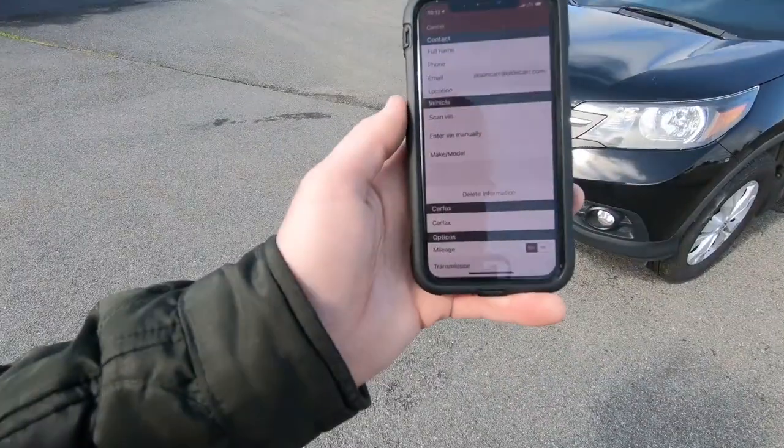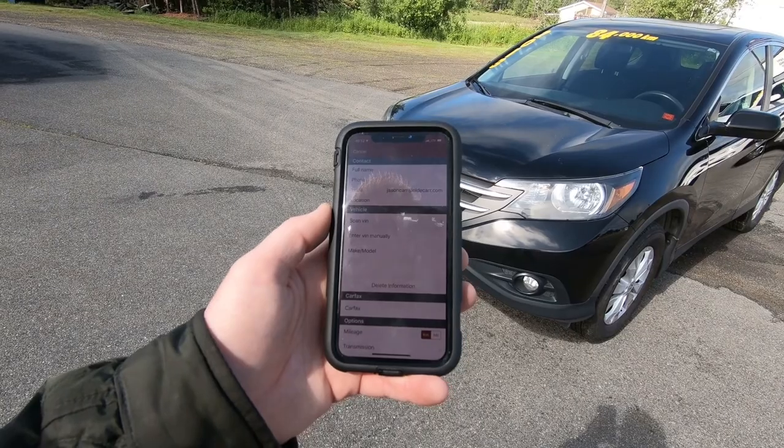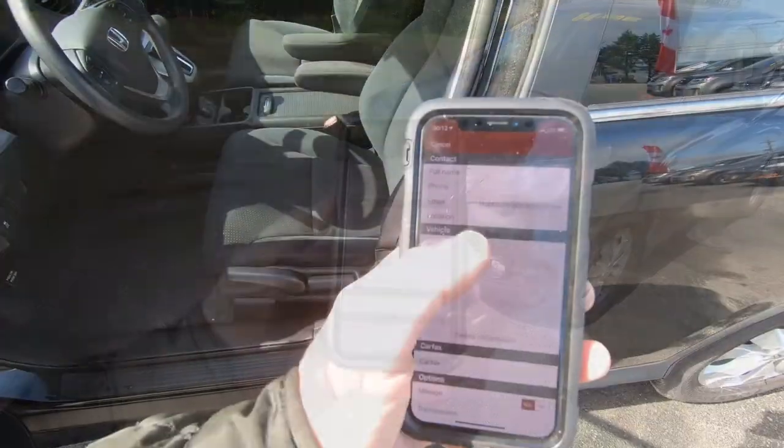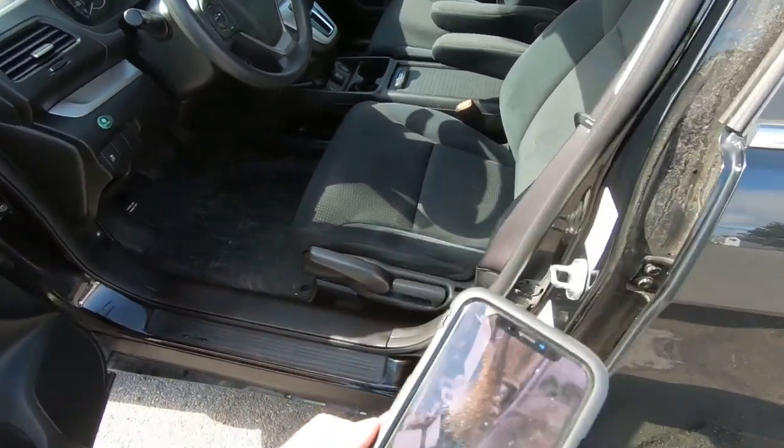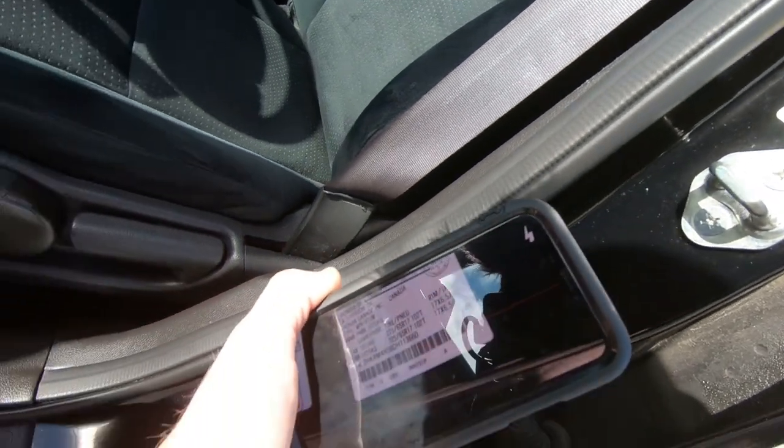We've got this 2013 Honda CRV that's old inventory, so we're going to offer it up to other dealers to see if they're interested. I just want to move it at this point. I'll show you step by step how we do that. I log into my phone and the first thing it asks me to do is scan the VIN. On most newer vehicles there's a barcode on the VIN plate, so we just bring it over and scan it.